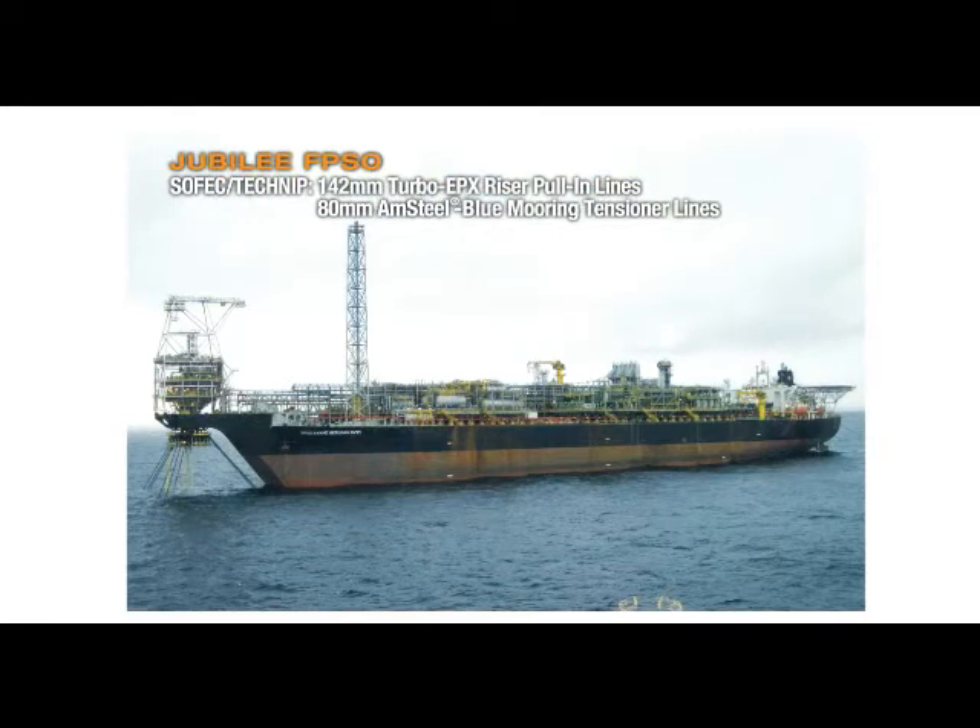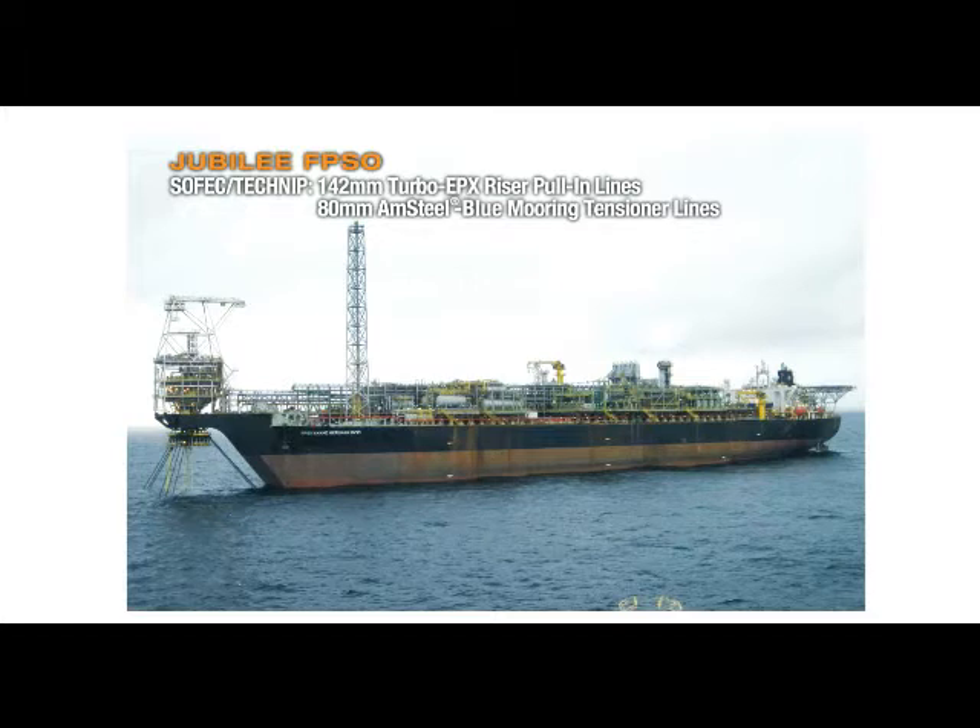Tekneep used Samson Turbo EPX for the first time as a riser pull-in line on the Jubilee FPSO offshore Ghana. The lightweight winch line allowed for a reduced power system and a smaller overall winch footprint, dramatically reducing deck loads and saving space.